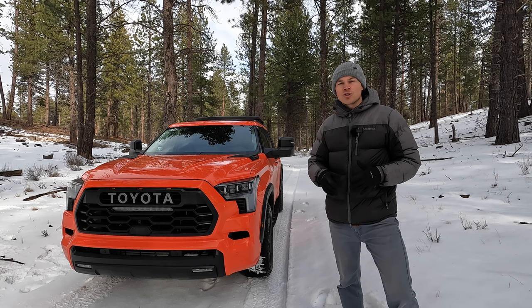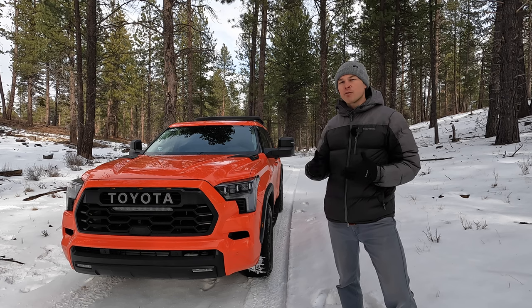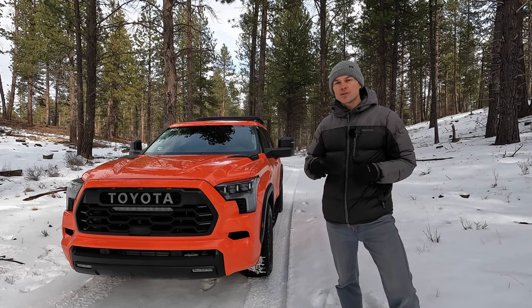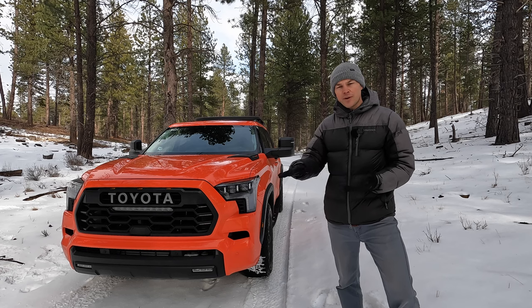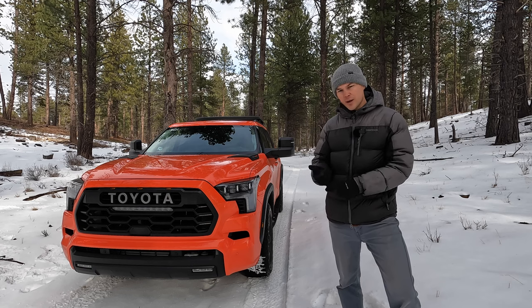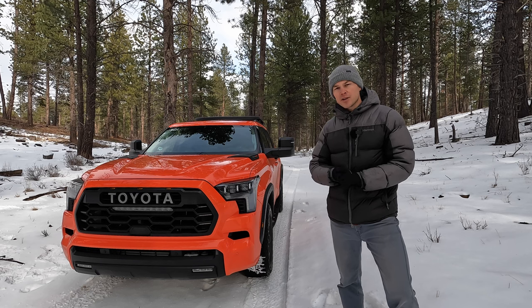The Sequoia's got an awesome powertrain — a 3.4-liter twin-turbo six-cylinder hybrid with an abundance of power: 437 horsepower and 583 pound-feet of torque. It's very quick and silky smooth. Unfortunately, the fuel efficiency is not as impressive. Toyota also offers this same powertrain as a premium option on the Tundra, but on the Tundra you also have the choice of a standard engine without the hybrid component that's quite a bit less expensive, and it still offers 389 horsepower and 479 pound-feet of torque — more than what you got on the outgoing 5.7-liter from the second-generation Tundra and Sequoia.